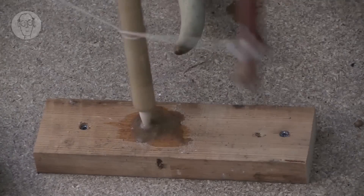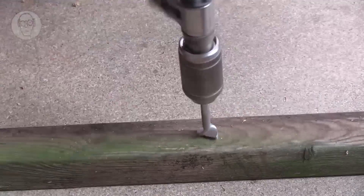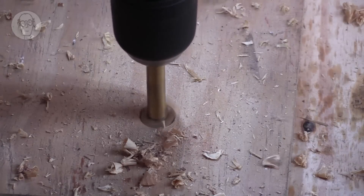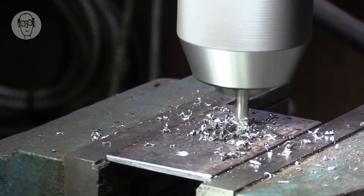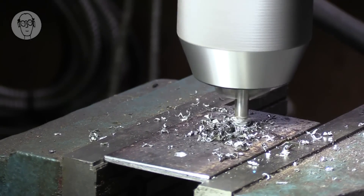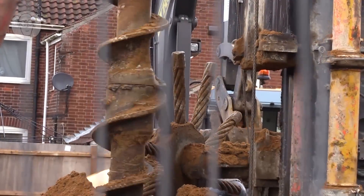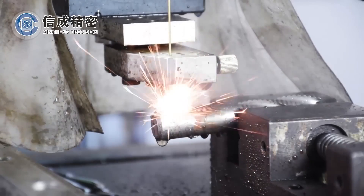Tim Hunkin is back with another Secret Life of Components video. This time he's tackling a challenge every maker of every stripe has had to contend with: cutting holes — big holes, tiny holes, holes in wood, holes in metal, holes in concrete. He looks at ancient tools, hand tools, electric tools, and what you need to keep those tools sharp.